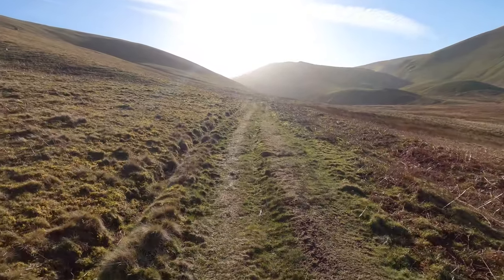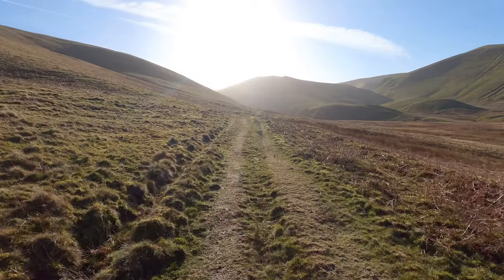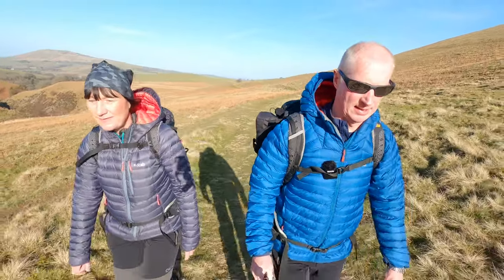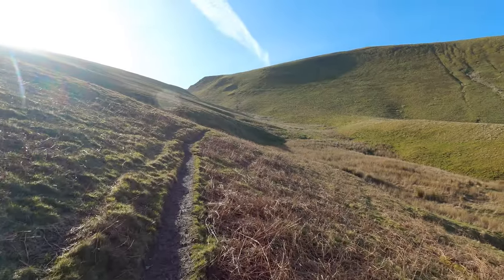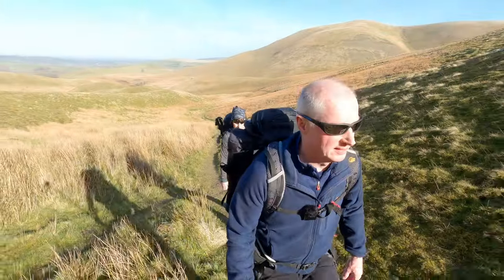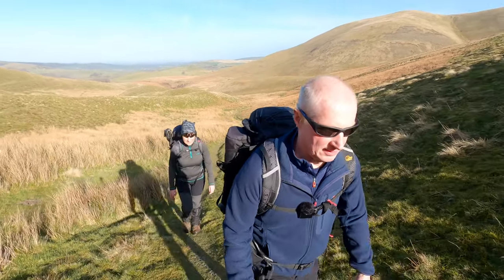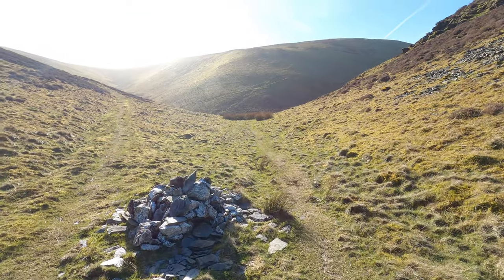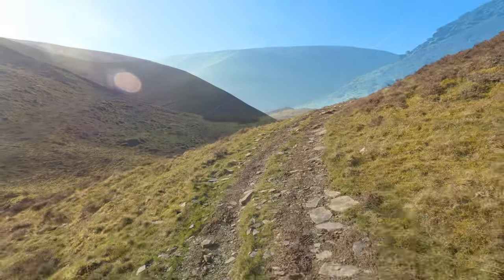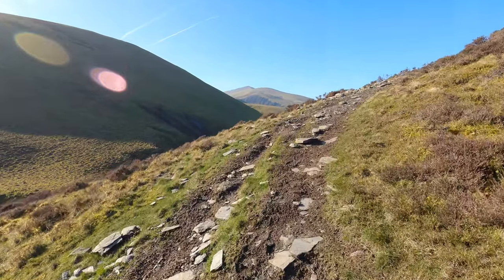This is quite a clear path heading up the valley here to the first fell of the day, which is Great Cock-up. Just past that cairn we turn right and take the path up to Great Cock-up.